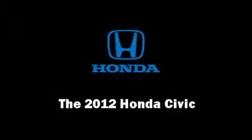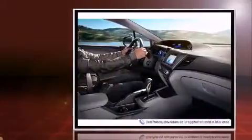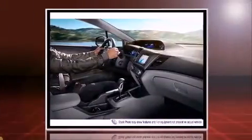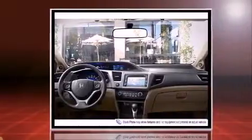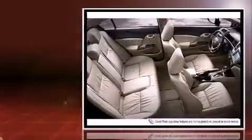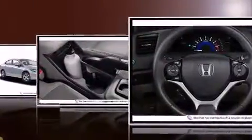The 2012 Honda Civic — this four-door, five-passenger sedan will allow you to take command of the road with confidence. It features an automatic transmission, front-wheel drive, and a 1.8-liter four-cylinder engine.